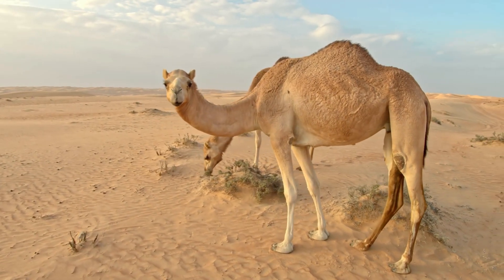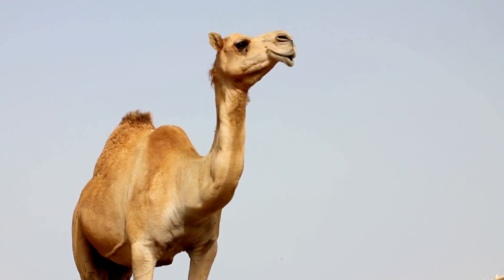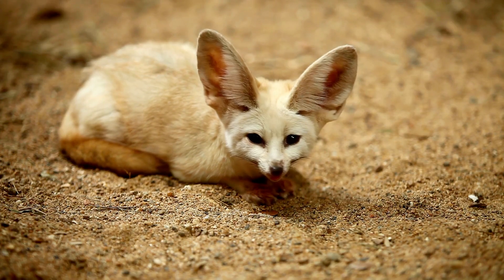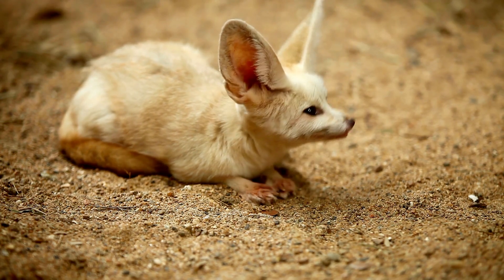Look at that big strong camel — it can store water in its hump so it doesn't get thirsty. And that little fennec fox has big ears to help it stay cool.